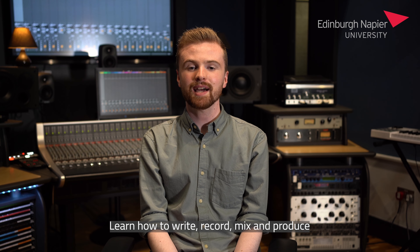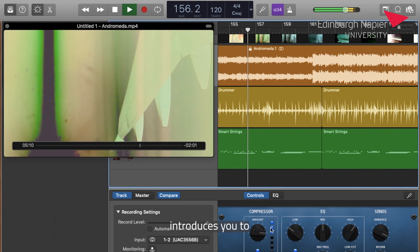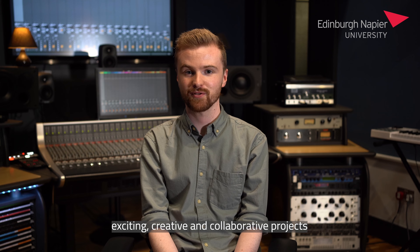Learn how to write, record, mix and produce your own music at Edinburgh Napier University's Music Tech Academy. Our GarageBand course introduces you to the popular music software application through a series of exciting, creative and collaborative projects.